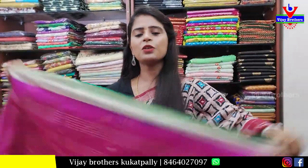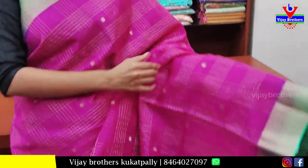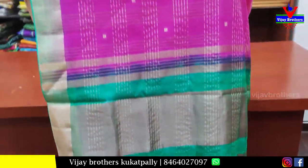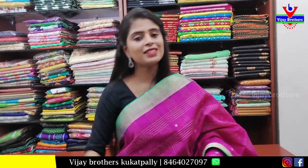Our next sari is a pink with green color combination sari. Both sides border — green caddy border. Body pattern is checks pattern, small filling checks. Golden lines. Blouse is contrast blouse. Price ₹800.